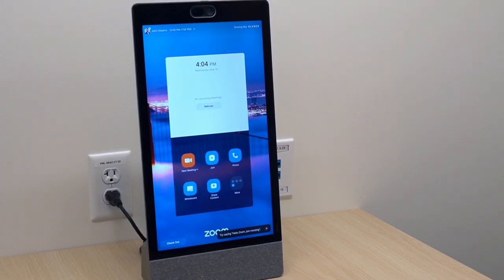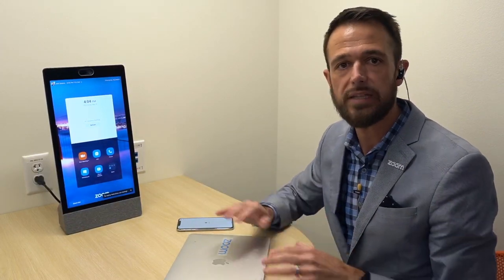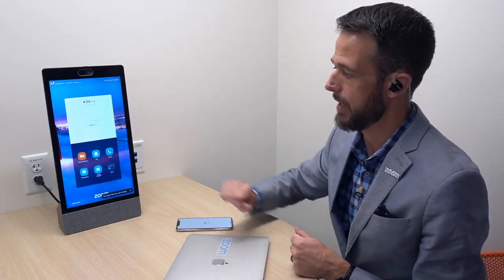Not only are we now able to track hot desk utilization and check-in rates, but scanning that QR code checked me into this device with my personal Zoom profile. Whether I'm working here for an hour or the full day, this Neat Frame is now completely customized for me. Within a minute I'm up and running — meetings on my calendar, my Zoom phone line, contacts, and even whiteboards associated with my Zoom profile are all accessible directly on the device. Super simple to deliver that personalized Zoom experience, whether in a private booth or any touchdown space.